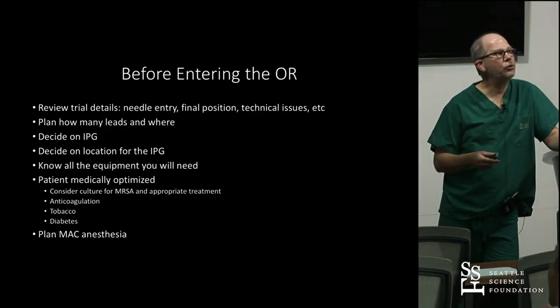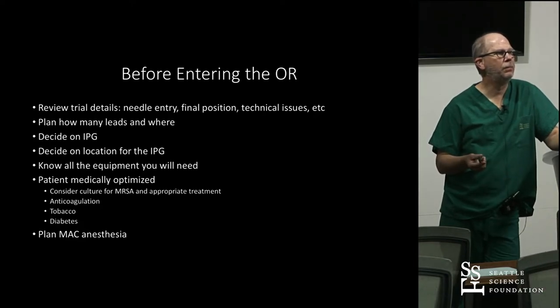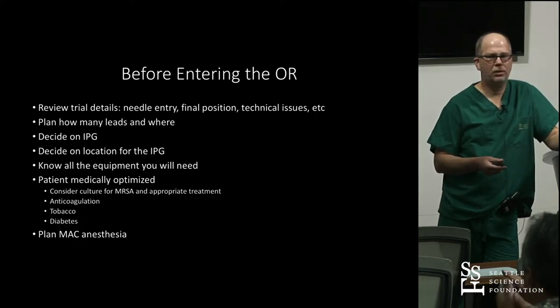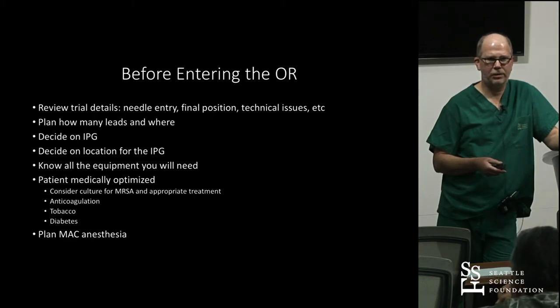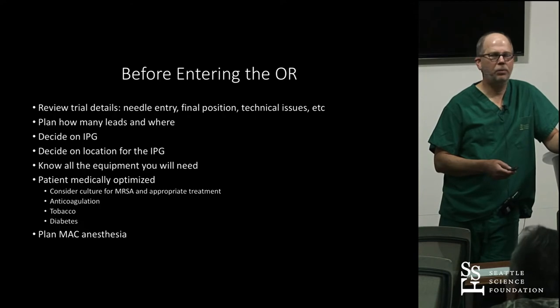Before entering the OR, make sure you know what you're doing. Decide the IPG and plan as much as you can. Be ready to go.